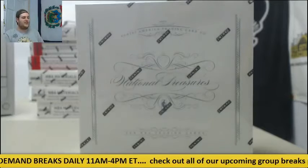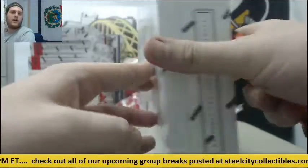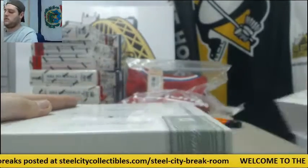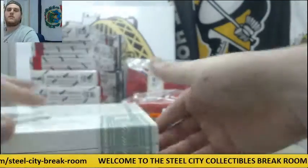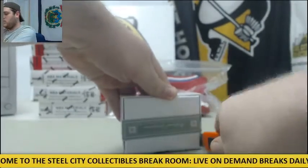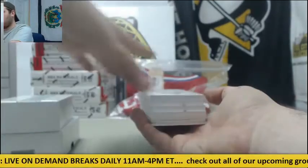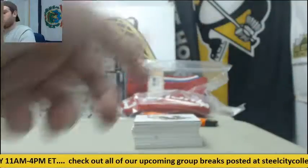Bringing it up for Michael — one 2014-15 Panini National Treasures Basketball Hobby Box Live Break. Good luck, let's see what we can get for you. Empty, empty — let's get started.